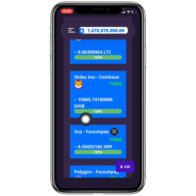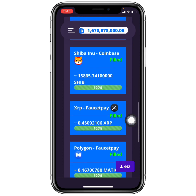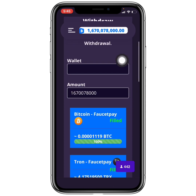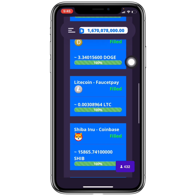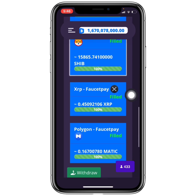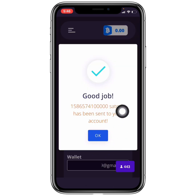I call this a Shiba Inu website because you get paid into Coinbase, which many people use. I'm selecting Shiba Inu, entering my email address, and clicking Withdraw. Instantly it confirms that the amount has been sent to my account — and I have already received the notification. Take note of the time: it is 5:46 PM.